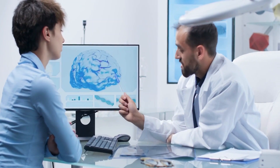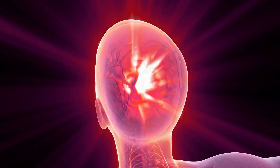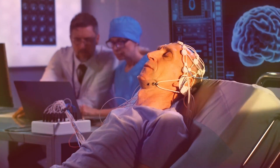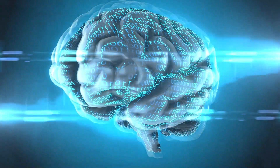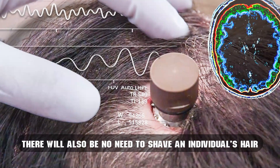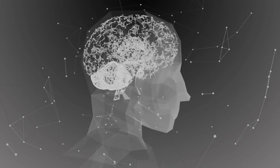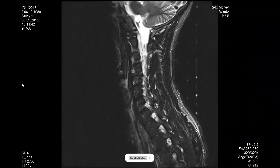According to Neuralink, the procedure will be nothing like the image everyone has of brain surgery. There will be no clamps on the skull and the patient will not need to be put to sleep. The technology can be implemented while the individual receives only local anesthetic. There will be no heavy anesthesia and none of the complications or side effects that sometimes follow. There will also be no need to shave the individual's hair, and the area where the robot implants the technology will only be a small hole that will easily be covered up.